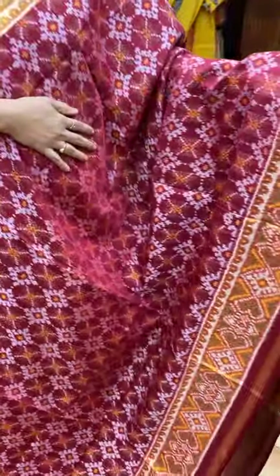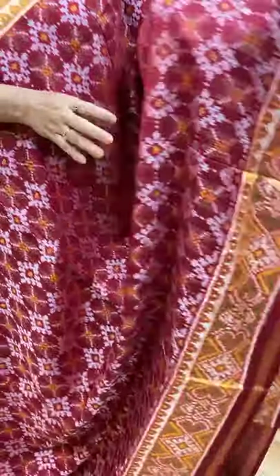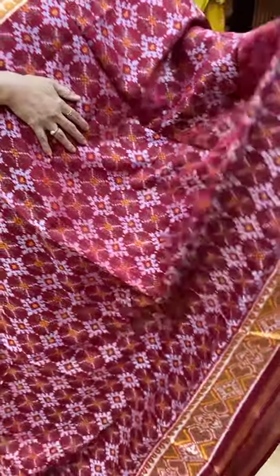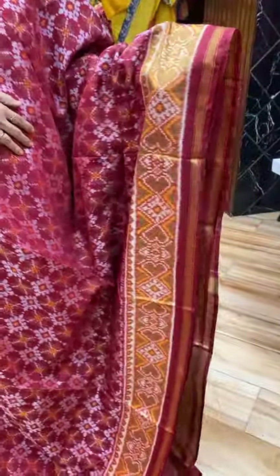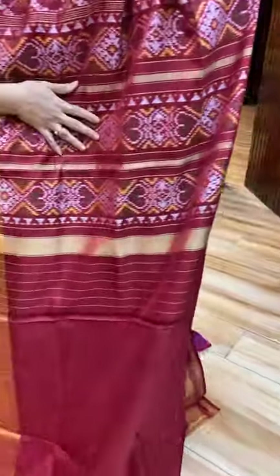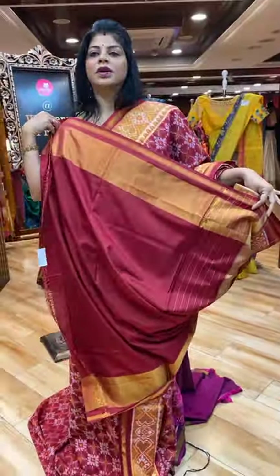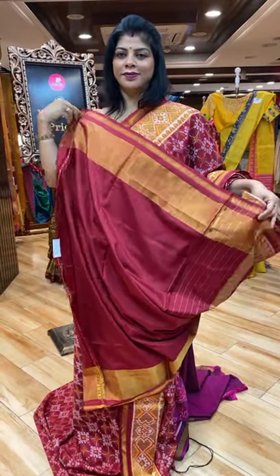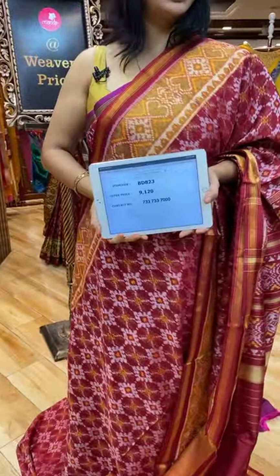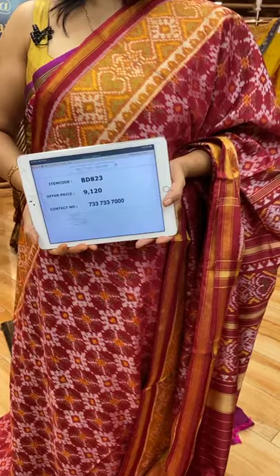This is the maroon colour ikat saree — single ikat. Beautiful florals and diamonds. Kaddi border with hearts and diamonds. Pallu — diamonds and hearts borders. Blouse — self clean with border. Saree pricing and details: it's 9,120. BD823 is the saree code.